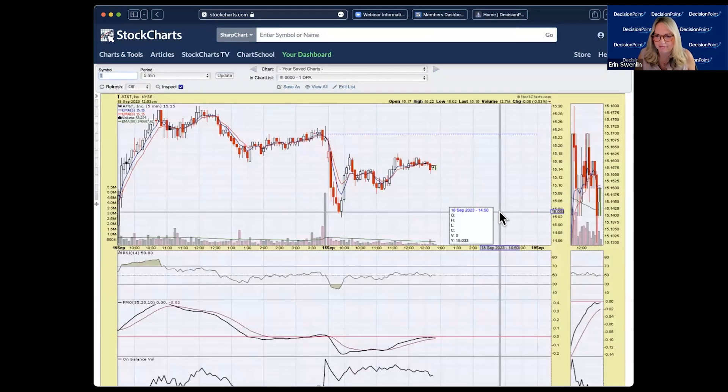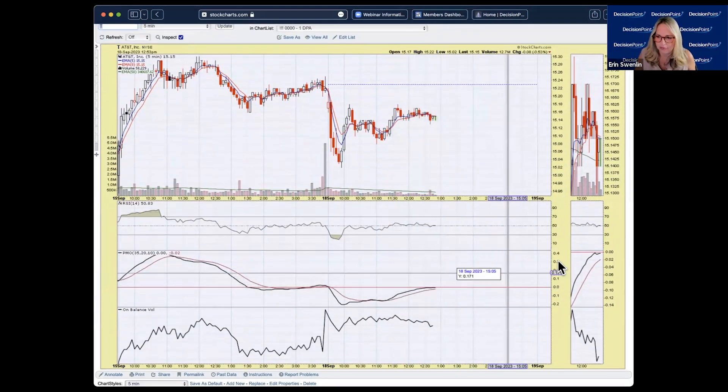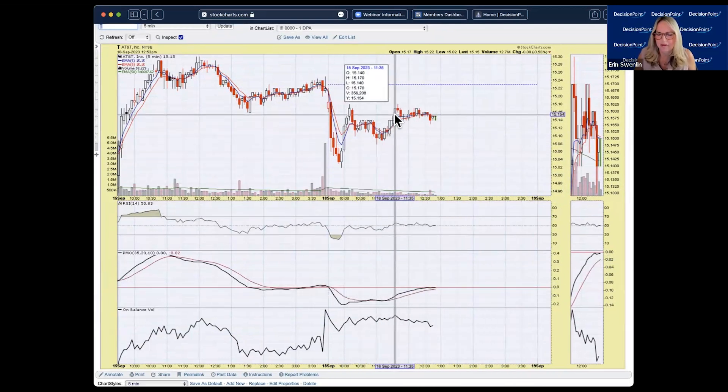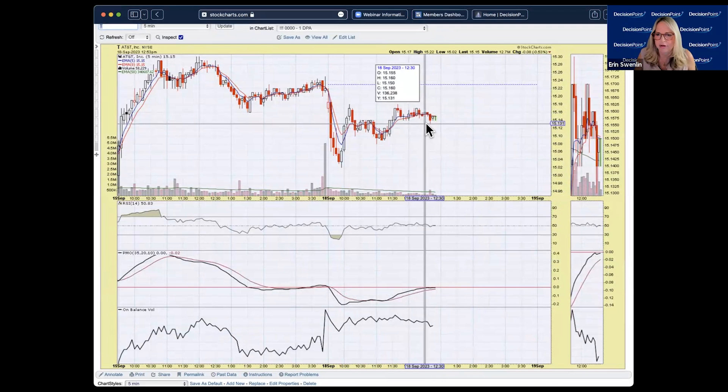On the five-minute chart for AT&T, the PMO has turned back up above the signal line — I think this isn't a bad buy point. Price could move a little lower here, but I think this would be a pretty solid entry.